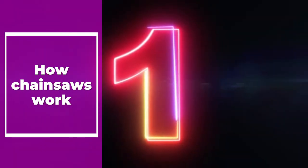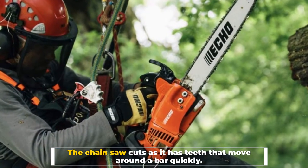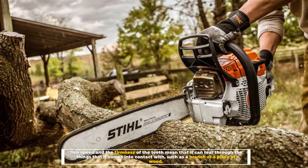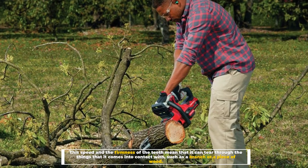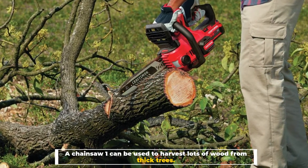Number 1: How chainsaws work. The chainsaw cuts as it has teeth that move around a bar quickly. This speed and the firmness of the teeth mean that it can tear through the things that it comes into contact with, such as a branch or a piece of wood. A chainsaw can be used to harvest lots of wood from thick trees.